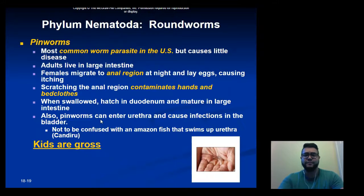Next up are pinworms, the most common parasite in the United States. They don't cause very much disease generally. They live in the large intestine, and at night the female migrates to the anal region to lay eggs, causing itching. Anal itching specifically at night is the number one sign of a pinworm infection.